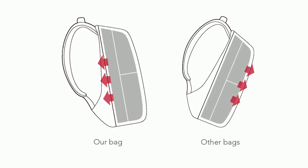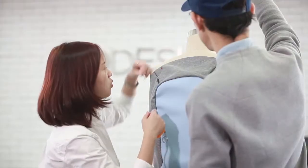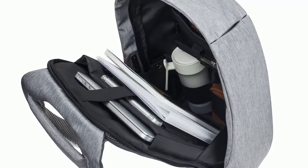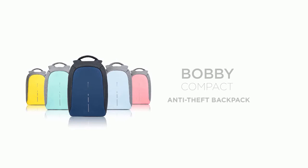We minimize the outer dimensions without losing any space inside, where you can fit a 14-inch laptop and all the gear you need during your day. The Bobby Compact anti-theft backpack keeps you safe, organized, and on the move.